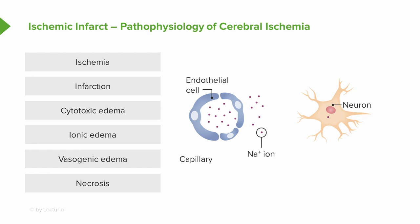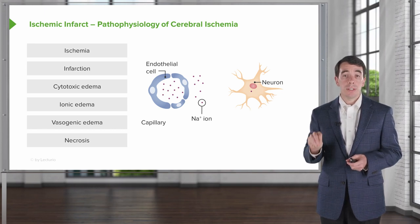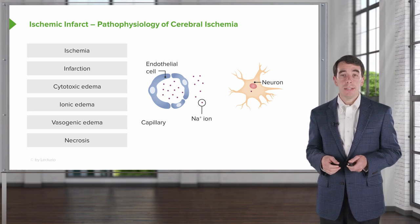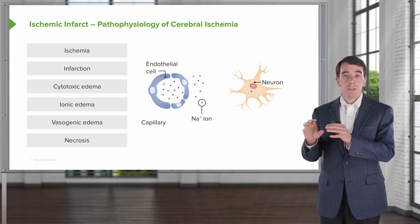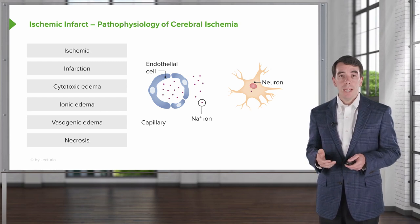We're going to walk through the steps: ischemia, infarction, cytotoxic edema, ionic edema, vasogenic edema, and necrosis. These are important to understand and clinically relevant because we will do different interventions at different times to rescue and reverse this process or visualize what's going on. Normally, in the brain there are endothelial cells with a patent lumen, blood flowing through, interstitial space surrounding neurons and astrocytes, and sodium channels maintained along their appropriate concentration gradient so that neurons are able to fire.